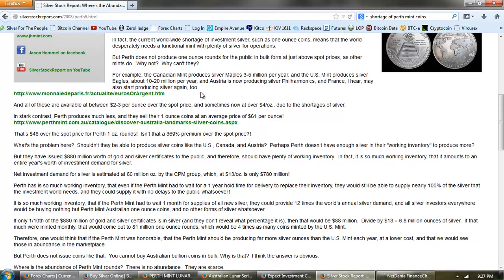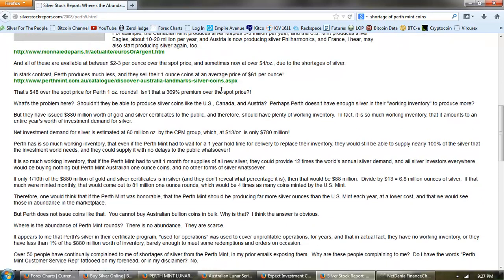Why can't they? The Canadian Mint produces silver maples — 3 to 5 million per year. The US Mint produces silver eagles at about 10 to 20 million per year. Austria is now producing silver philharmonics, and France may also start producing silver again. All of these are available between $2 and $3 an ounce over spot price, sometimes now over $4 an ounce due to the shortage of silver.